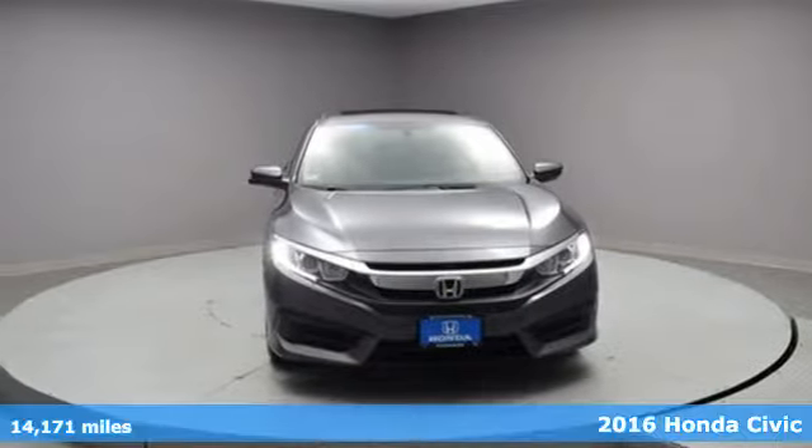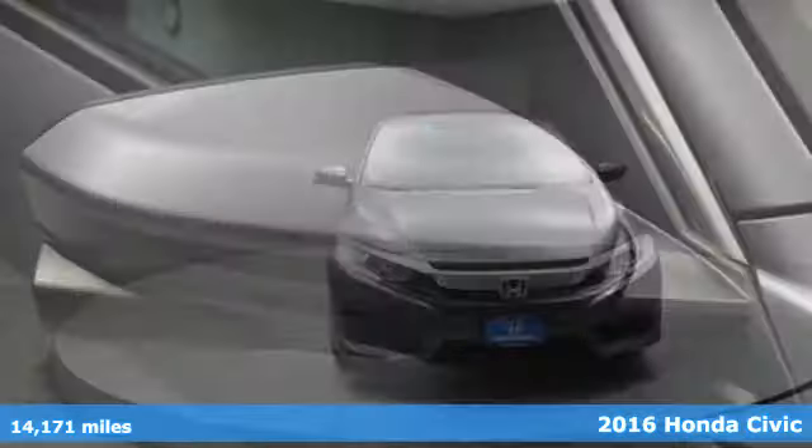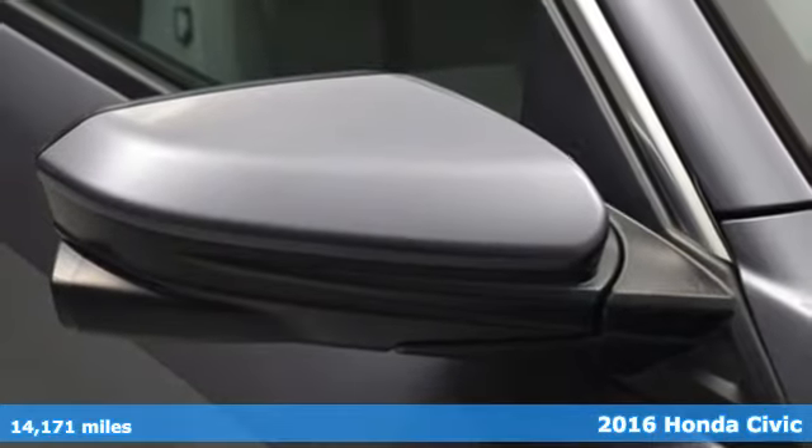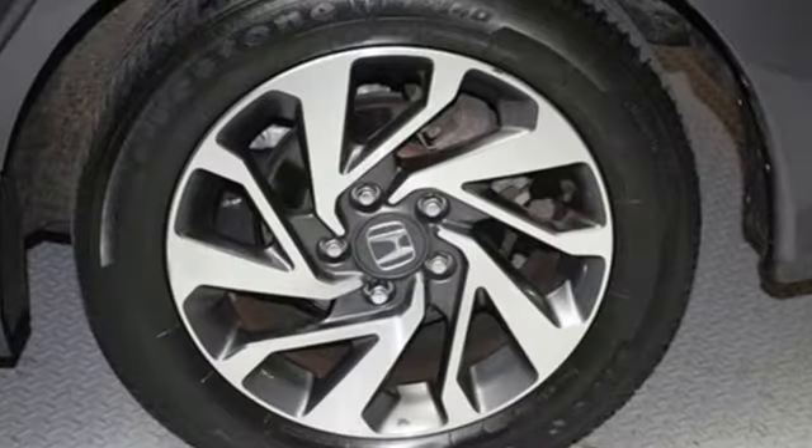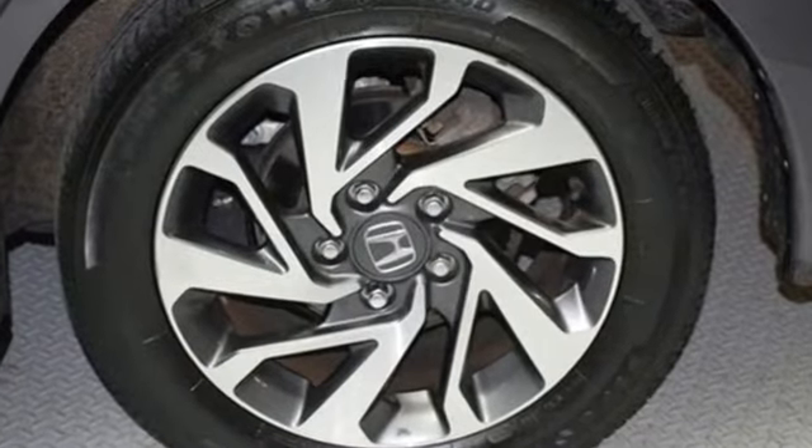It's a 2016 Honda Civic. Aggressive by design, with a fierce shape and agile handling, the Civic looks and feels perfectly suited for your life. The Eco Assist system works with the spirited engine, giving you the unparalleled fuel economy you deserve.